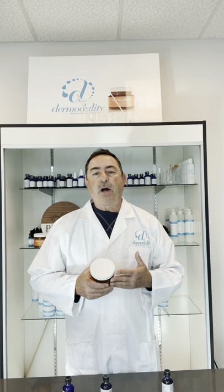Hi there, Tony Vogel, founder and co-owner of Dermodality. We're here today to talk about the pumpkin and some of the changes that were made about a year and a half ago, and how we can actually get more effect from the product itself, as well as protect the skin a little bit more.